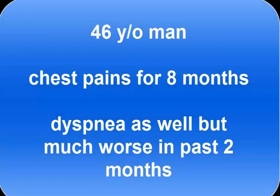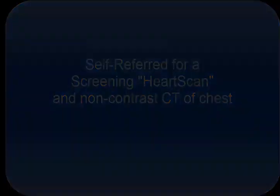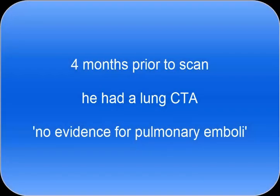This is a fascinating case of a 46-year-old man with chest pain for a total of eight months. He's had significant dyspnea, particularly in the past two months. He self-referred himself for a screening heart scan and non-contrast CT of the chest because he was frustrated with respect to what was going on. Four months prior to the scan, he had a lung CT angiogram that apparently showed no evidence for pulmonary emboli.